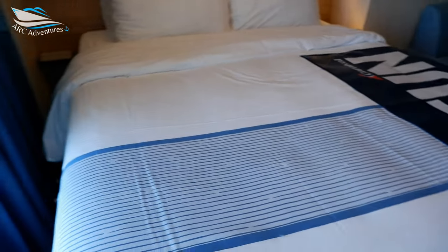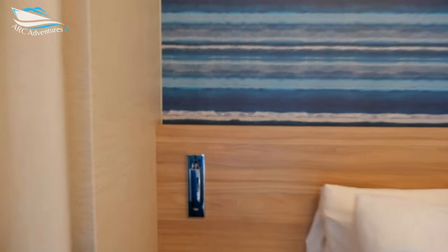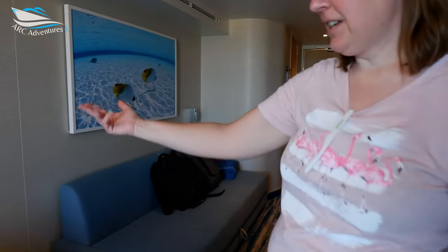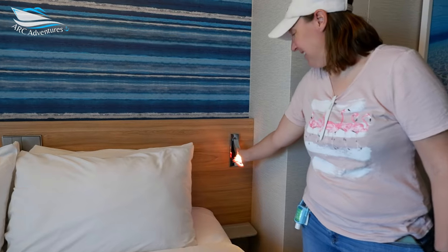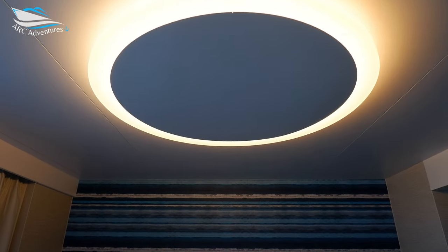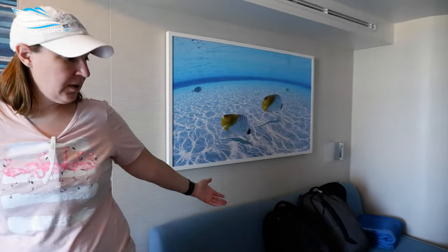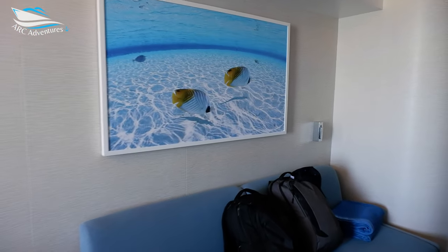All right, the bed area looks nice and cozy — like the nice colors. Each side has a USB and a little light that sticks out and rotates, so you can do a little blue scale. The center just has controls for the lights. It looks pretty roomy and I'm really liking the color scheme.